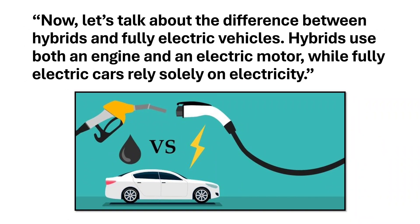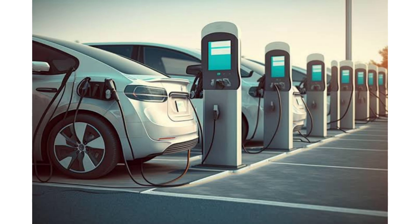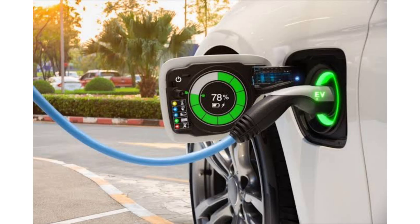Now let's talk about the difference between hybrids and fully electric vehicles. Hybrids use both an engine and an electric motor, while fully electric cars rely only on electricity.